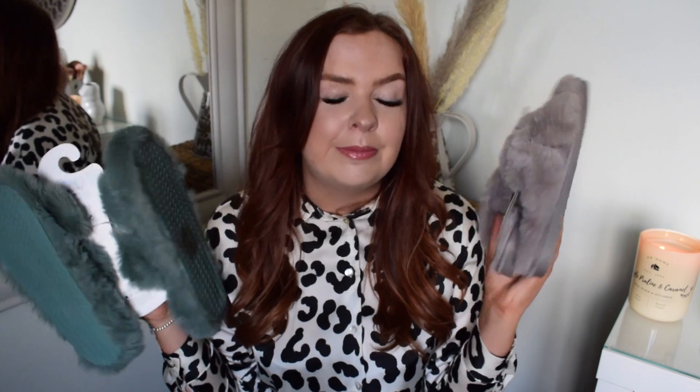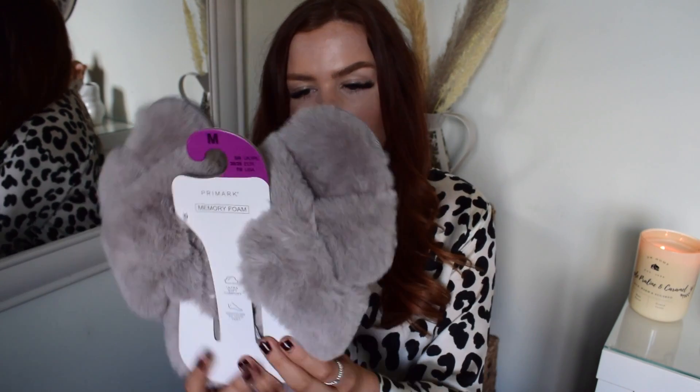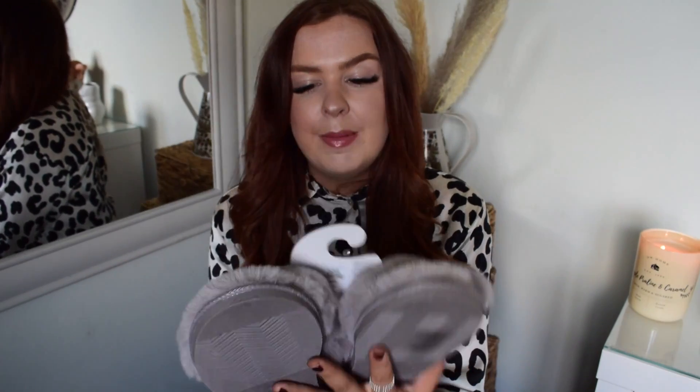I then decided to get not one but two pairs of slippers - this is what I mean when I said I literally splurged. The first pair are this beautiful faux fur grey crisscross style, and these were only £6. I've bought similar from New Look and Boux Avenue and they've been so much more money. They're also memory foam and feel so soft. I've yet to try them out - I'm going for a Wagamama's later with my family so I'll pop them on when I get home.